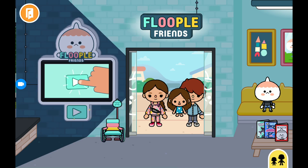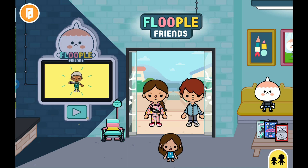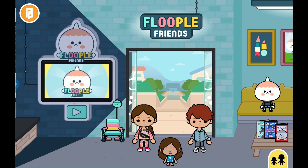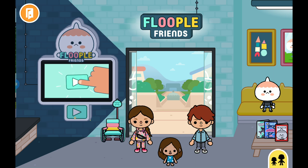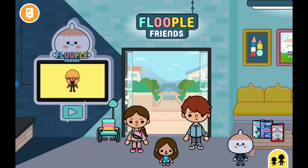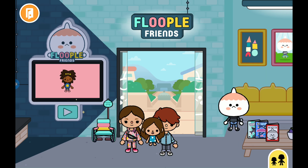Hey guys, so today I made a house for a couple's family. The little girl's called Alexandra, he's Jake, and the mother's name is Ashley. So we're gonna get them a home. How may I help you? You want to get a home for three — a child and two parents? Yep, follow me.